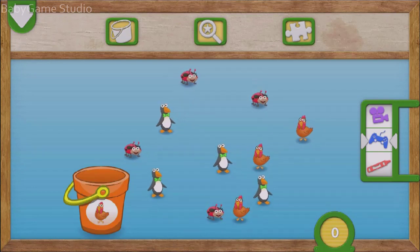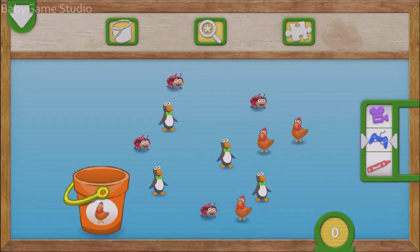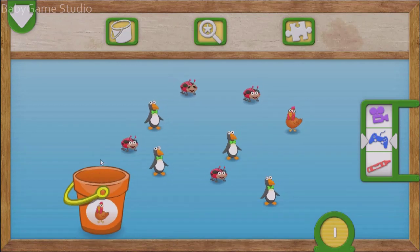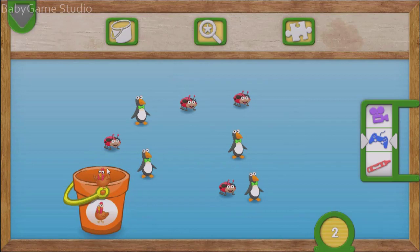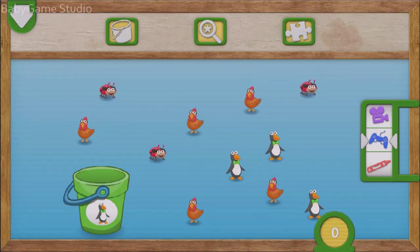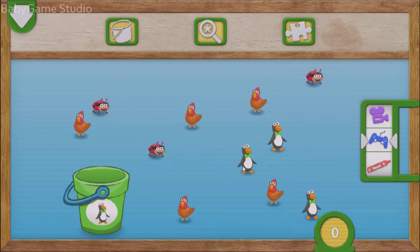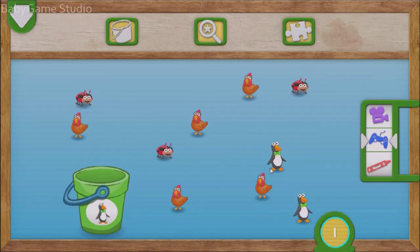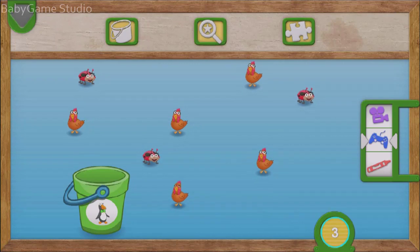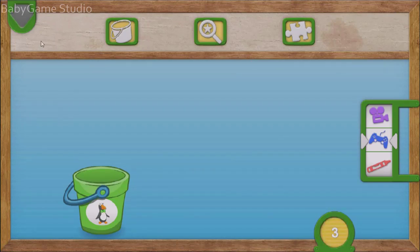Put three chickens into the bucket. To put something in the bucket, drag it over. One. Two. Three. Great counting. You caught all the chickens. One, two, three chickens all together. Toss three penguins into the bucket. To put something in the bucket, fling it to the bucket. One. Two. Three. Nice job. You caught all the penguins. One, two, three penguins all together.